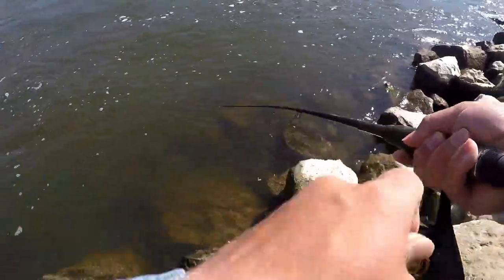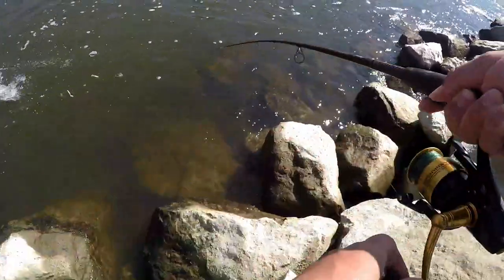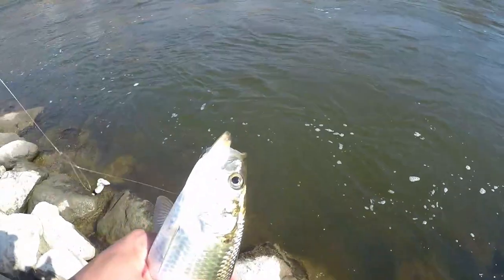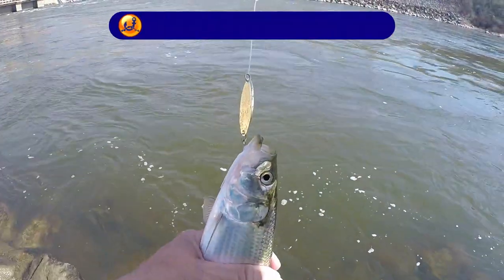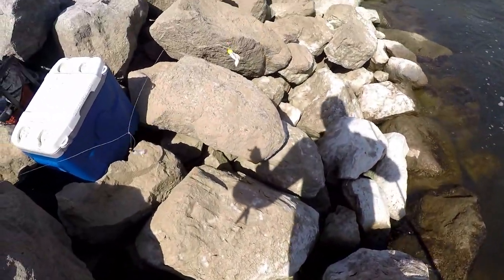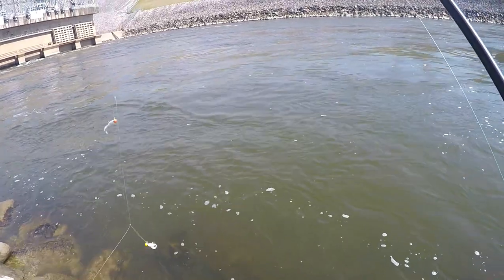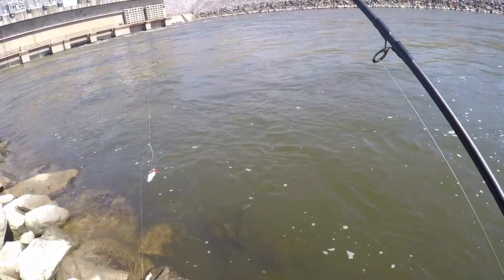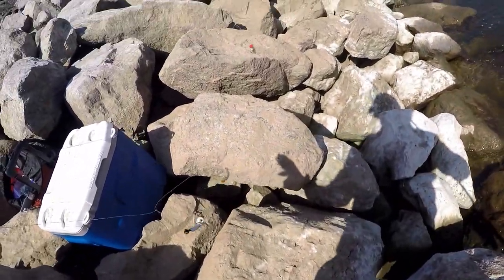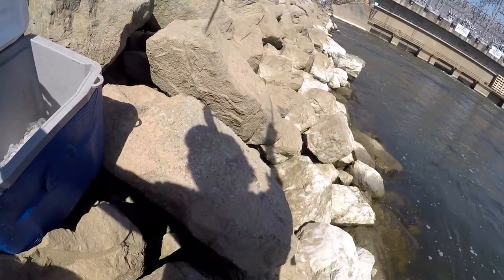Here we go, first fish of the day — little one on the spoon. So that's the first fish on a spoon, actually. I've come back out to Walter Bolden Dam because last time I came out I managed to catch one skipjack all day, but I'm pretty sure conditions are right now — they should be on their full-blown run. So we came back out to stock up on catfish bait. Oh look, if I don't lose him, get in the cooler!